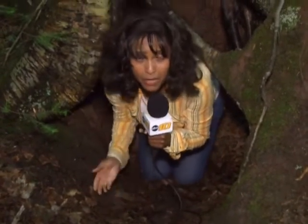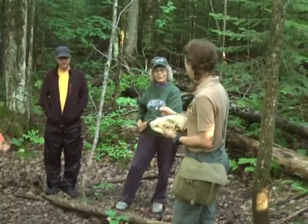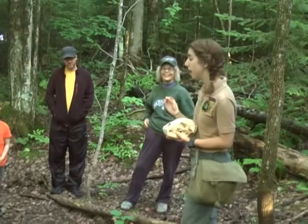You can typically tell if it's a male or a female bear den simply because male bears don't care about what their den looks like. But female bears, on the other hand, would typically decorate with some leaves or moss.